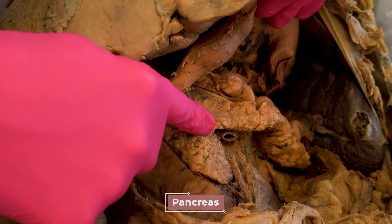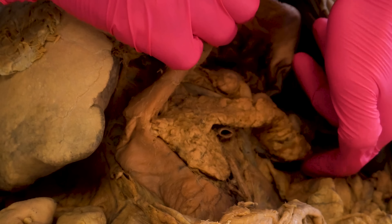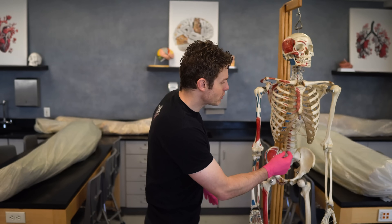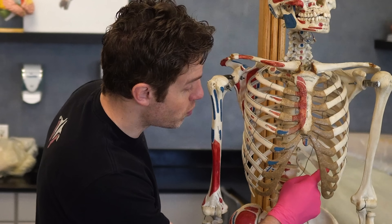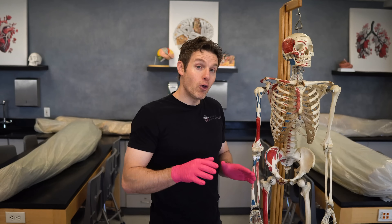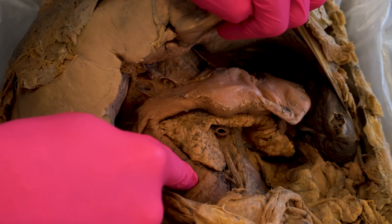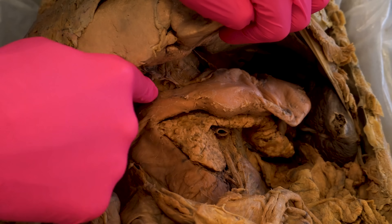Now this part of the pancreas is called the head, then we have the body all the way down to the tapering tail here. Let me show you where it would be on Jeffrey — the head would span from about L1, L2, and then the body and the tail would swoop over to the left side. Also notice its relationship with this part of the small intestine that you can see me tracing with my finger here — it's wrapping around the head of the pancreas.